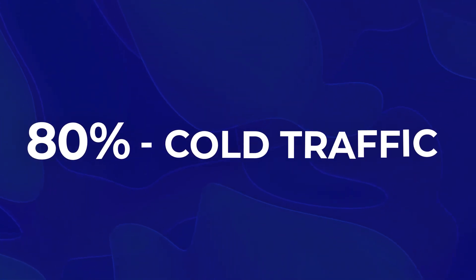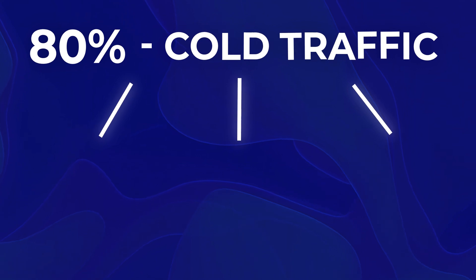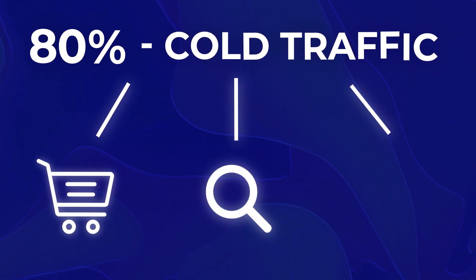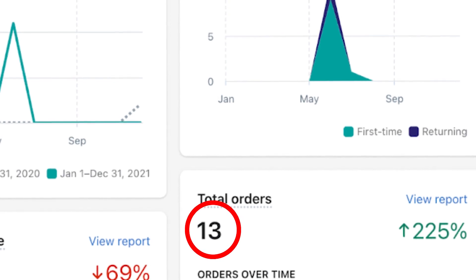Taking it up a level to the actual approach: 80% of those campaigns, which are cold traffic campaigns, should be a mixture of three different campaign types — shopping, search, and YouTube. These three campaign types are known to be the best when it comes to generating cold traffic and generating sales from that cold traffic.